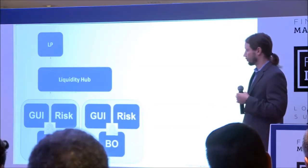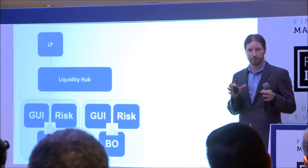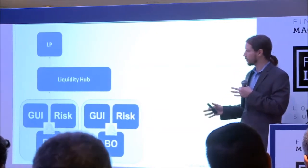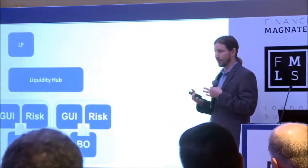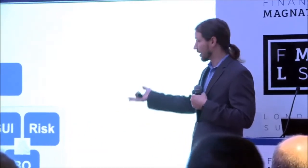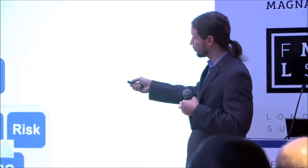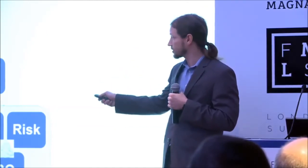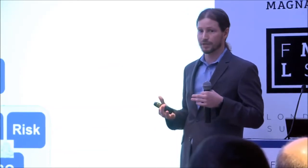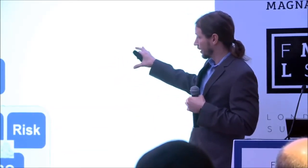Fortunately, liquidity hubs have come out. The providers who were building viable bridge solutions that were architected, performant, and stable enough for a broker to grow to ten yards have seen clients who have grown to two, three, four, even eight MetaTraders. The technology from the point of sourcing liquidity has kept up with that. The liquidity hub and the work done by retail-facing technology providers has been fantastic in facilitating multiple MetaTrader environments.